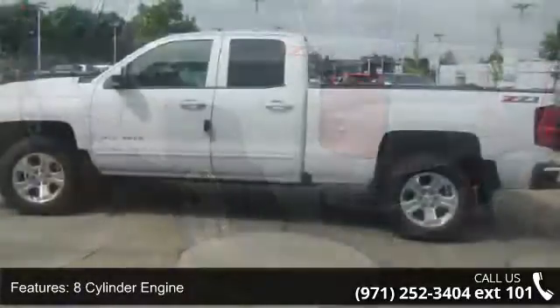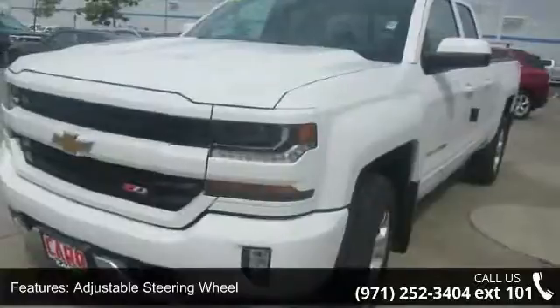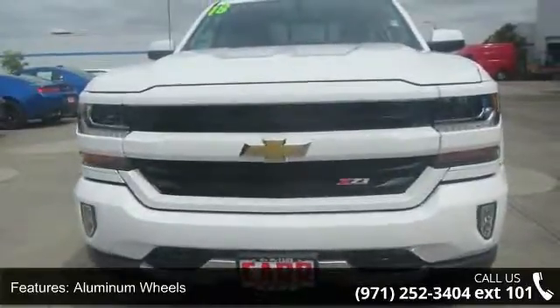If you are looking for a new truck, this might be the one. Low mileage is an important factor in your purchase and this vehicle delivers a low odometer reading. Let us put you in the driver's seat today. Call or click to contact our dealership.